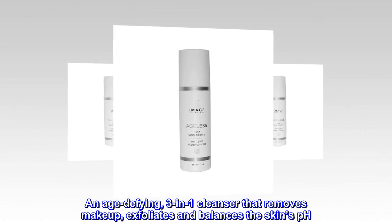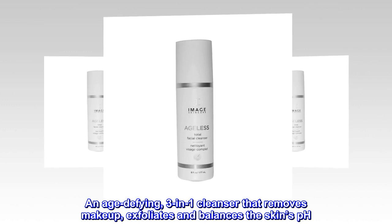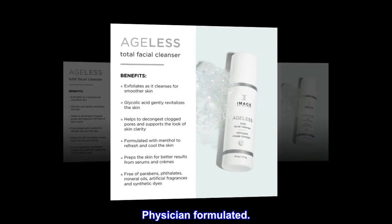An age-defying, 3-in-1 cleanser that removes makeup, exfoliates and balances the skin's pH. Physician Formulated.